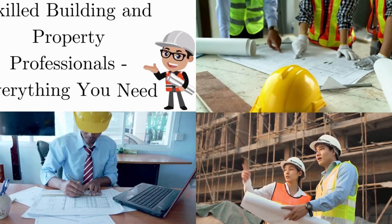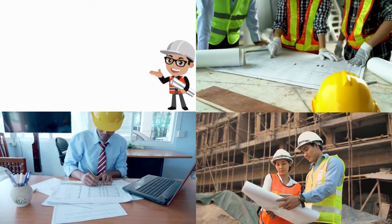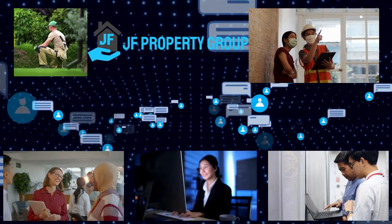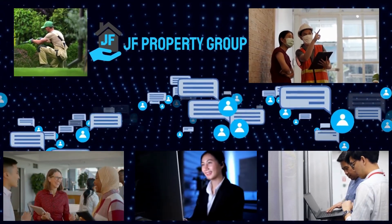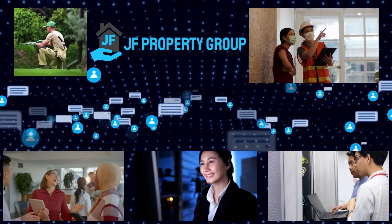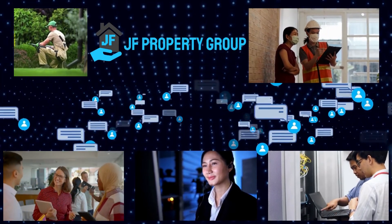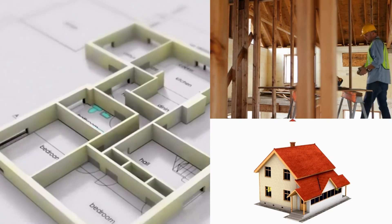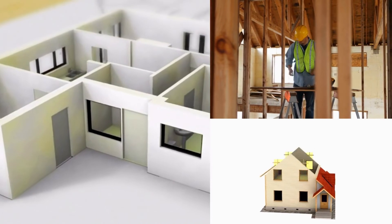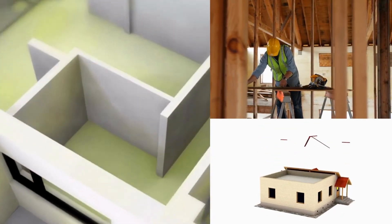Skilled building and property professionals — everything you need. JF Property Group has built an indispensable network of trusted and highly skilled local tradesmen and property services for any home, any time. We offer bespoke and vetted tradesmen and essential property professionals for home, business, and retail clients when they need it most. If you are carrying out large-scale refurbishments on an existing property or need specialist property services, we help you access our network of reputable and fairly priced contractors and experts.